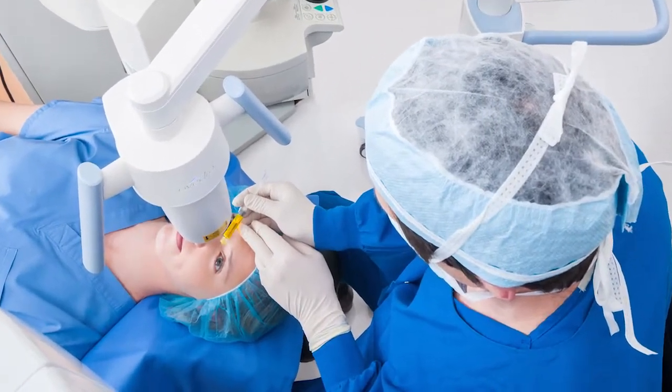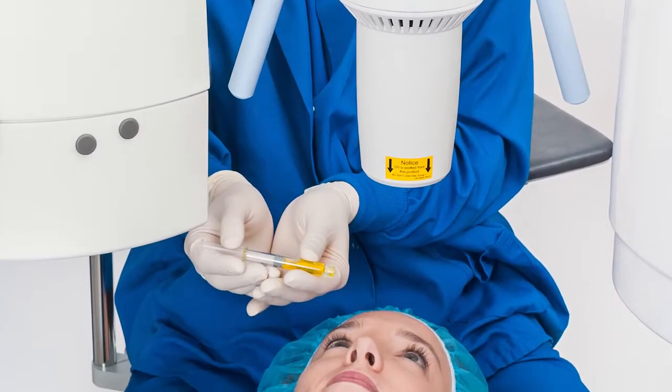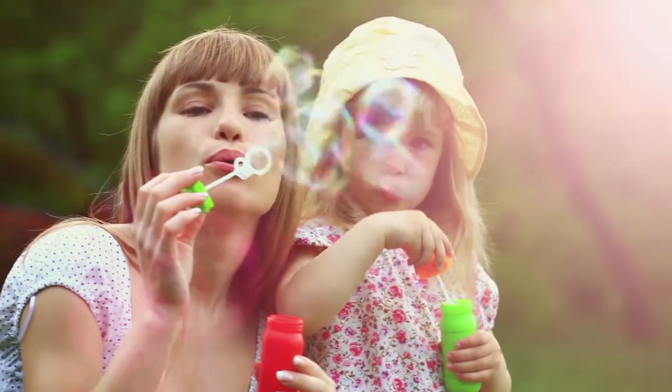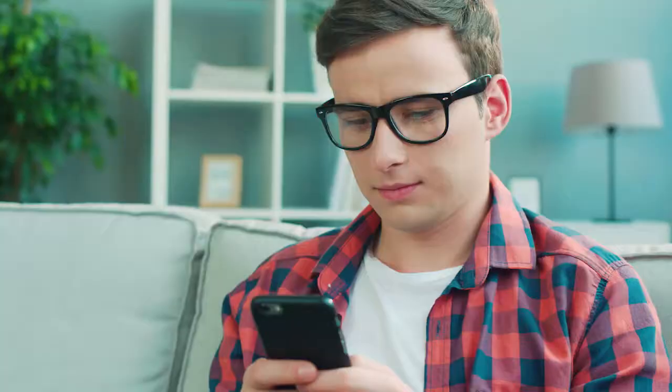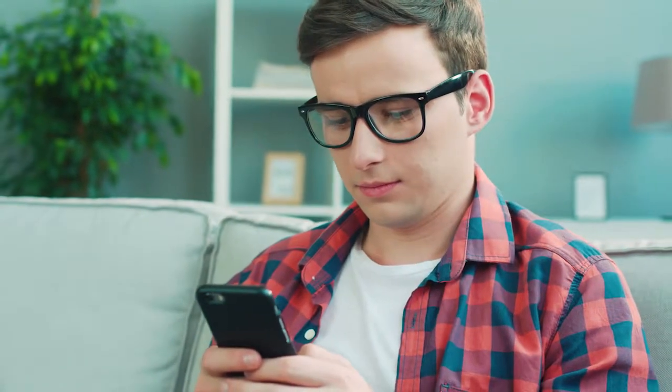Avidro's corneal crosslinking procedure is the first and only therapeutic solution to receive FDA approval for the treatment of progressive keratoconus. It offers an effective treatment for patients who, until recently, had no therapeutic options to limit progression of this sight-threatening disease.